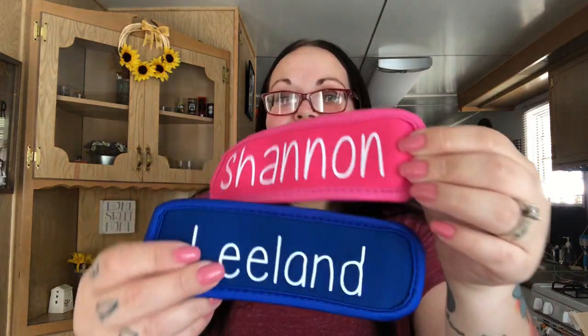For the kids — their freeze pop holders. Oh my god, those are adorable! She custom made them and it says Shannon and Leland. Whenever they eat a popsicle you can just slide it right in — it's kind of like a beer cozy or soda cozy but for a little popsicle. I think you mentioned you have a Cricut machine — I'm so jealous. Thank you so much, we will definitely be using these.